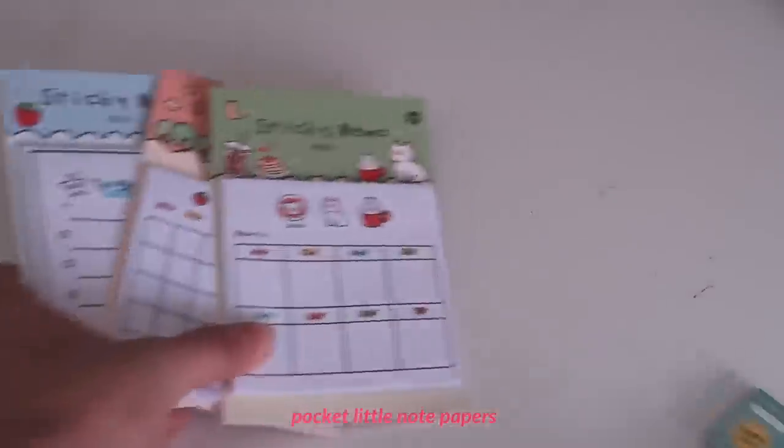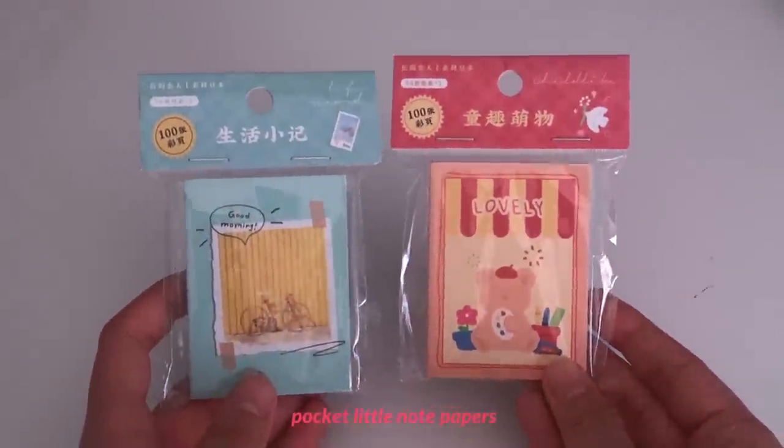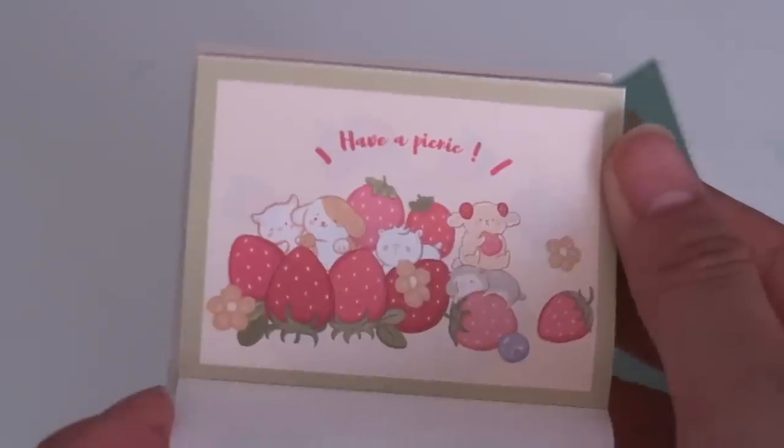I also got two of these tiny notepaper collections. I thought these were going to be so much bigger — I envisioned using them as wall decor — but they were truly the size of my palm. They're still cute though, and I'd probably use them in journals or just for writing down minor notes.